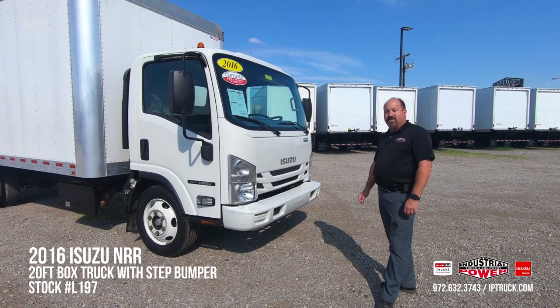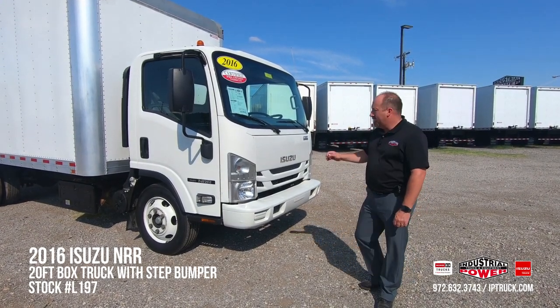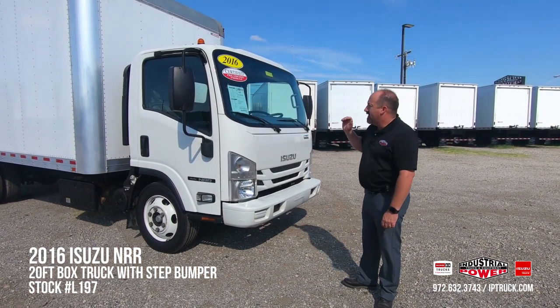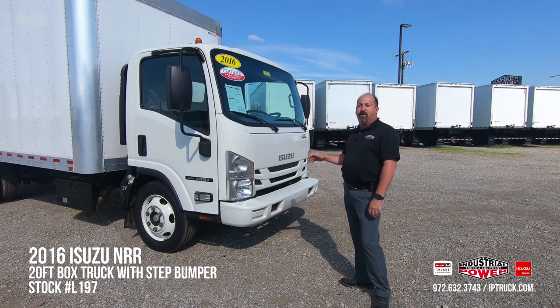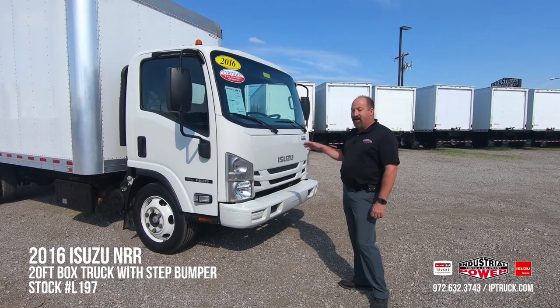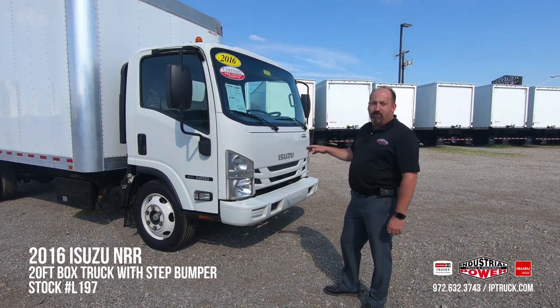This particular truck is a 2016 NRR. It's a 19,500 GVW. It's got the four-cylinder Isuzu engine and six-speed transmission. On top of the 150-point inspection, we've changed the engine oil and oil filter, the air filter, the fuel filter, and it's also got brand new front brakes on it.